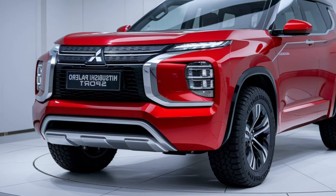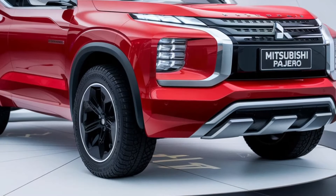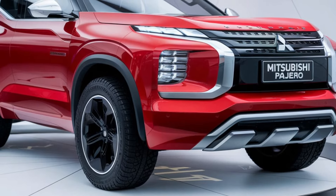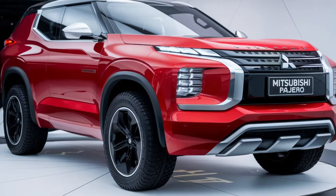Safety is also a priority in this model. The Pajero Sport Dakar comes equipped with advanced driver assistance features, including adaptive cruise control, lane-keeping assist, and a comprehensive airbag system. These technologies help ensure peace of mind for both the driver and passengers.